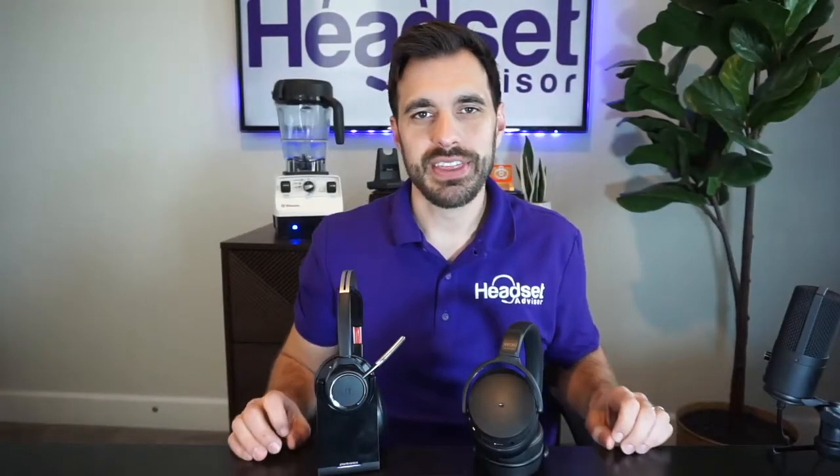Hey everyone, David here with Headset Advisor, and I got a good video for you today. We are going to compare the Plantronics Voyager Focus UC against the EPOS Adapt 360. They're the most similar, and we are going to put them to the sound test with the sound machine behind me, and also test the speakers with our decibel reader here, so you can see exactly how these two match up and how they sound. So let's get started right now.